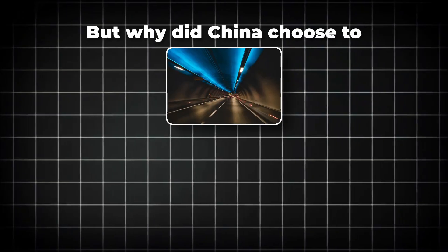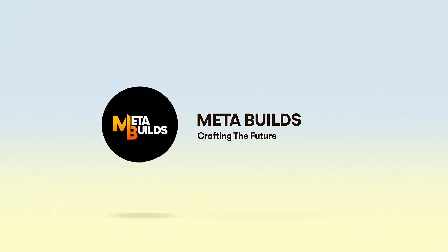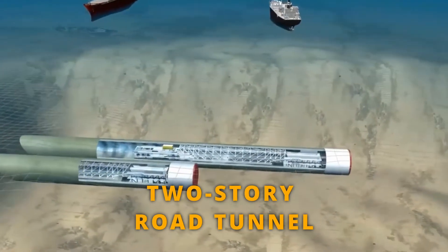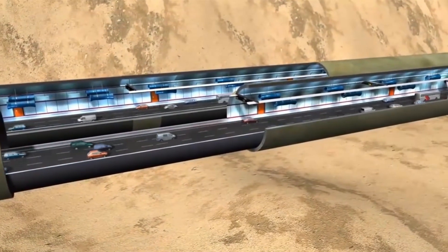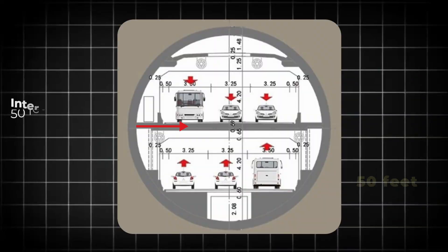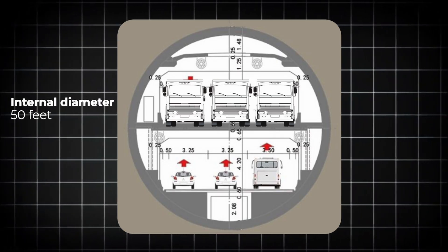But why did China choose to tunnel under the Yellow River instead of building a bridge? The Huangang Road–Yellow River crossing tunnel is no ordinary tunnel. It's a two-story road tunnel — two stories underground. Each level has three lanes for traffic, meaning vehicles can travel in both directions without any bottlenecks. That's six lanes total, like fitting a major highway under a river. The internal diameter of the tunnel where cars drive is 50 feet wide.